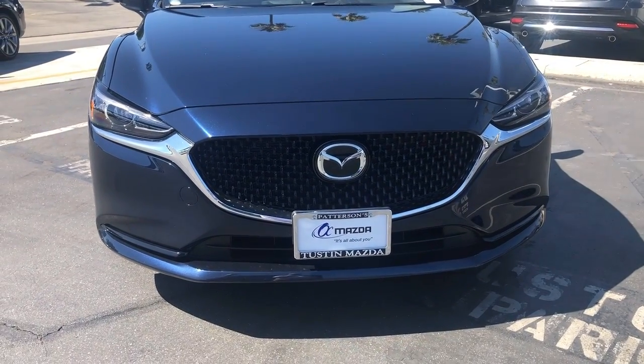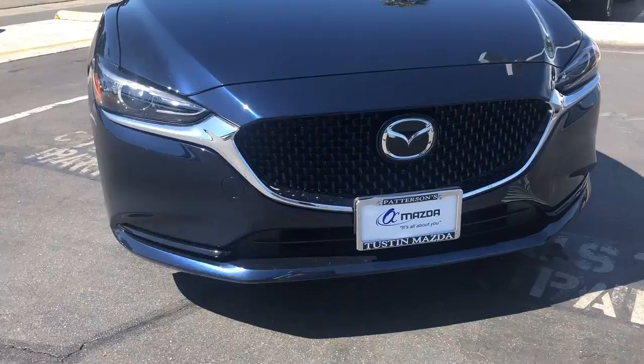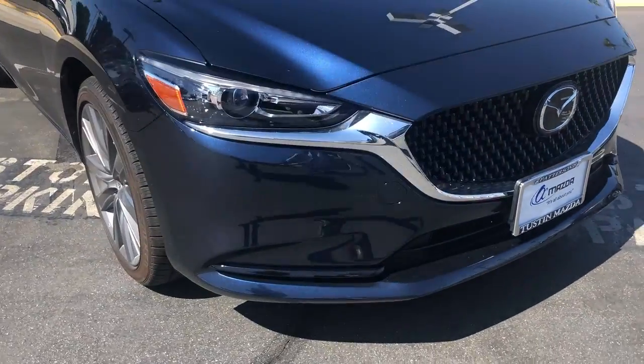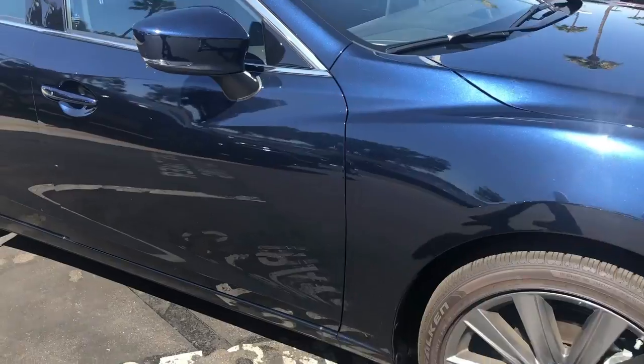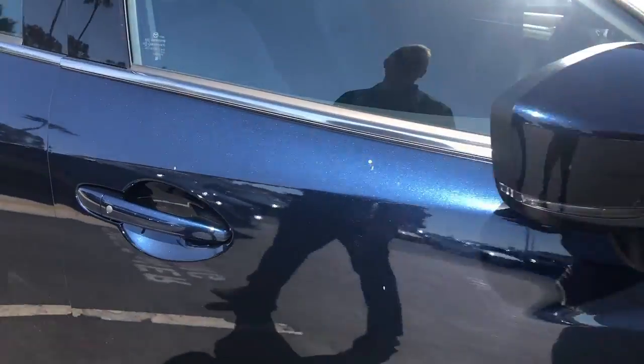Beautiful front end on here, LED headlights, 19 inch alloy rims on this car, blind spot monitoring system in the side mirrors along with keyless entry.